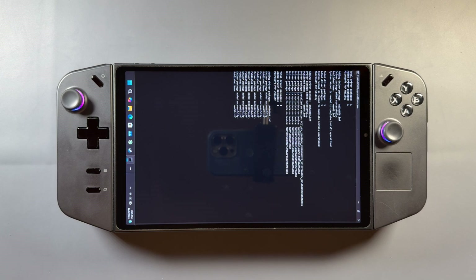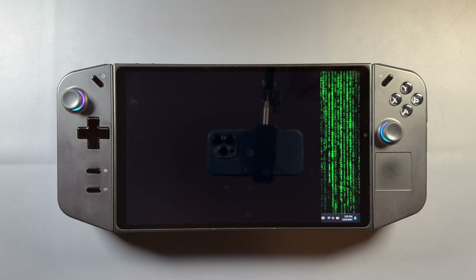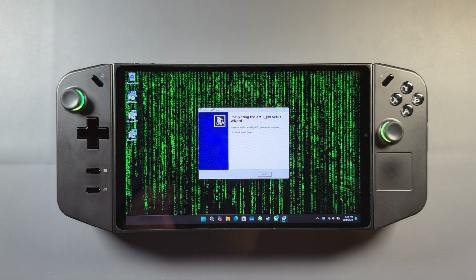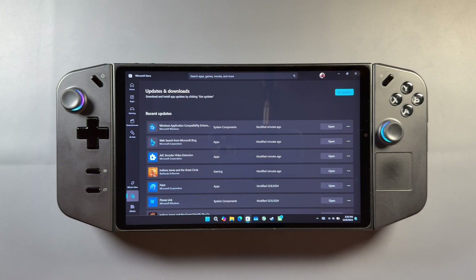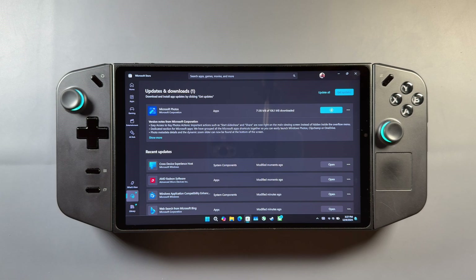With or without DDU I experienced the same performance with this driver, so it's up to you. I've installed this on the Legion Go a couple of times now and tested it out. It doesn't take too long — a couple of minutes — and it does eventually finish up. Once that driver is installed, I go into the Microsoft Store and look for updates, because there's always an AMD Adrenaline app update when you update the driver, and you need that to use the app.